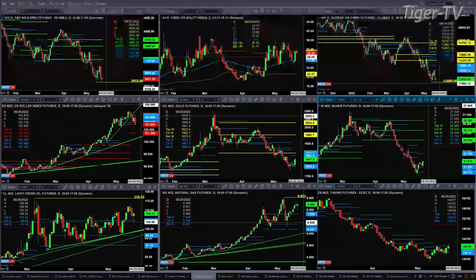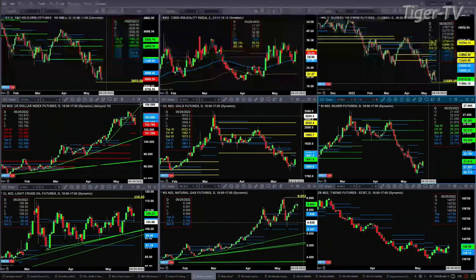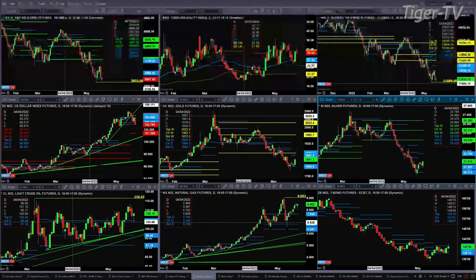Light Crude pulled back and tested support — support being old resistance, the top of its daily profile at the $104.44 level. As long as that level holds, we could see a move up to $116. Natural gas is likely targeting the $9 area — that's its Roads Minted indicator top. And the 30-year Treasury is just consolidating inside its daily profile.